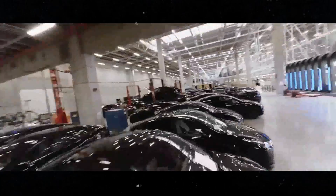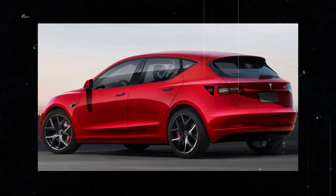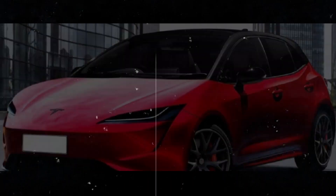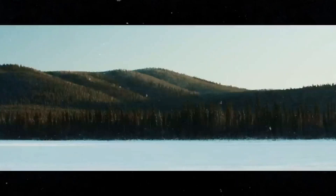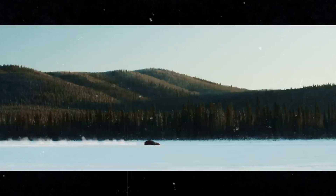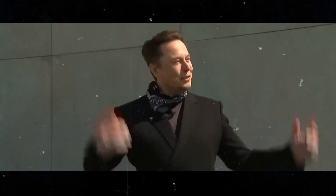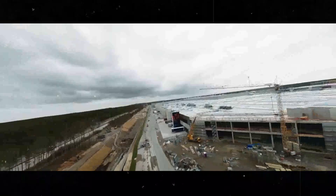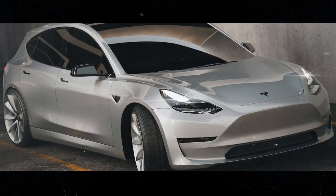And of course, we can't forget the new 4680 battery. With 5 times more energy, it promises to transform the performance of the Model 2 — imagine a compact car that goes from 0 to 60 mph in 5 seconds. Tesla is determined to make the Model 2 a market success. With plans to produce millions of units, the company is ready to meet the growing demand for affordable electric vehicles, which is great news for all of us.